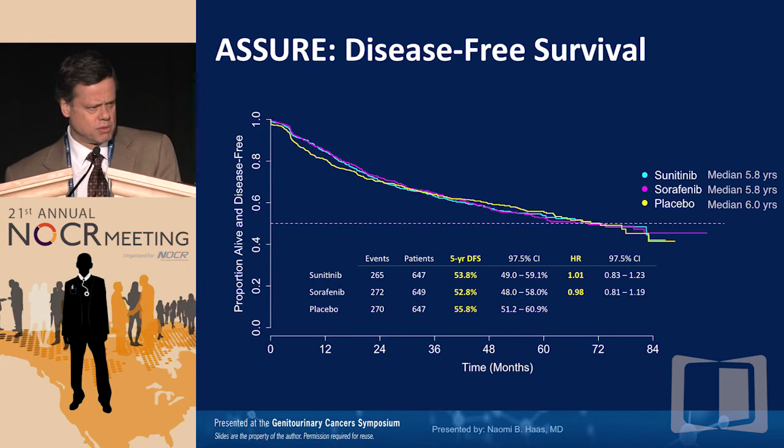In conclusion, regarding the treatment algorithm for kidney cancer: VEGF pathway-directed agents are active in clear cell renal cancer and improve progression-free survival. Pazopanib is the first-line reference standard for clinical trial purposes. Sequential VEGF pathway-directed therapy probably improves survival, with the best data from population-based studies. The mTOR inhibitors are active — temsirolimus in poor-prognosis patients and everolimus in the second-line setting — but their role is decreasing unless we can identify a molecular phenotype that predicts response. Immunotherapy is active: high-dose IL-2 leads to long-term complete responses in about 5% of patients, and PD-1 pathway inhibitors will almost certainly play a role in the future as phase 3 studies complete. Thank you all for your attention.